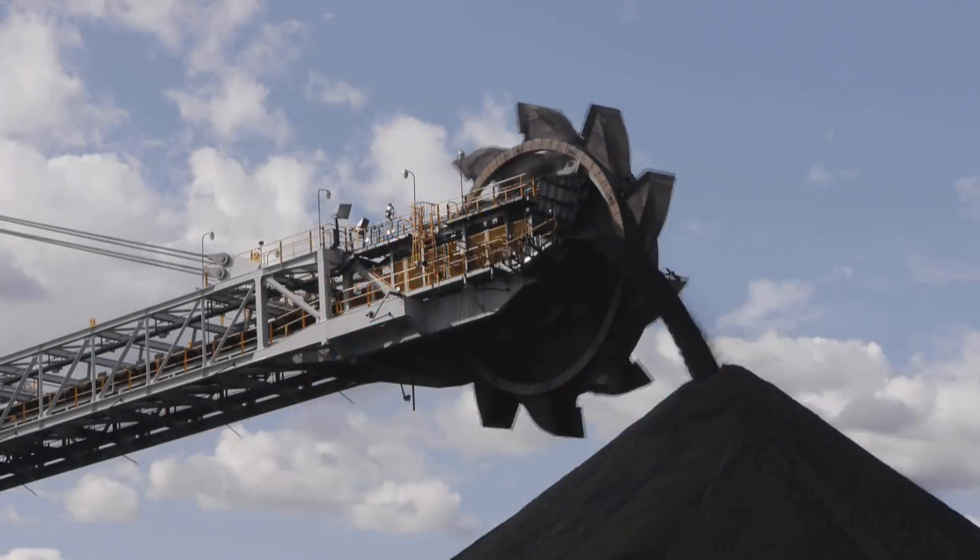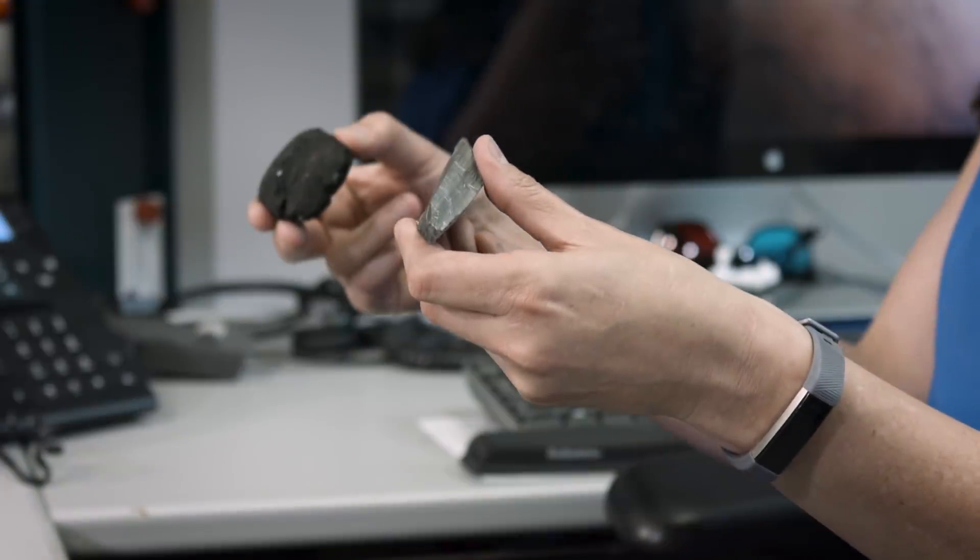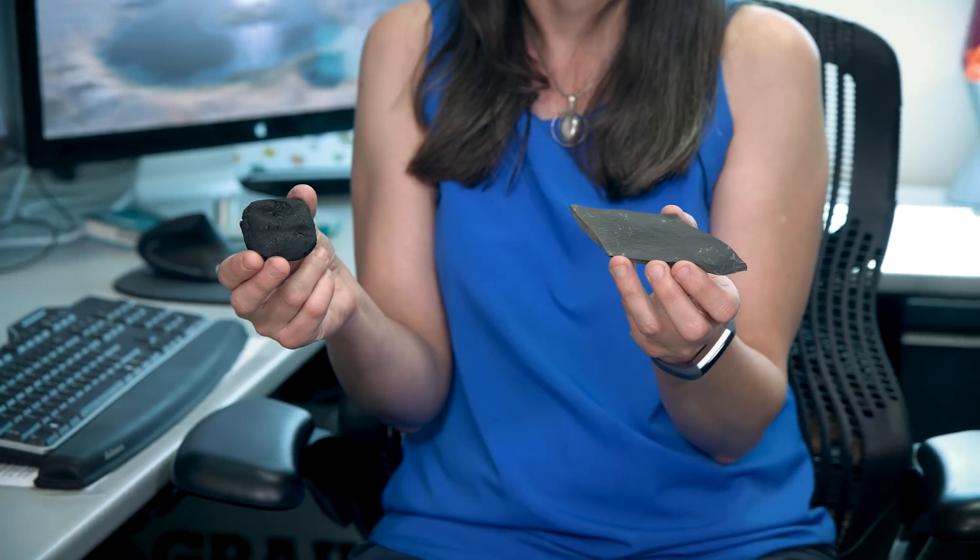On Earth, kerogens are found in rocks like black shale and coal, and are the products of ancient plants and bacteria.